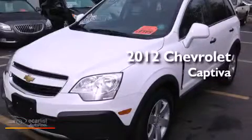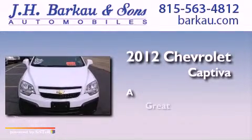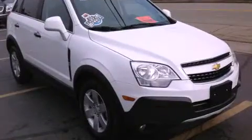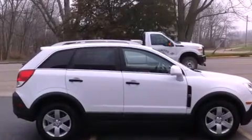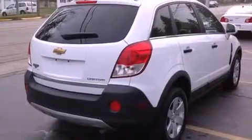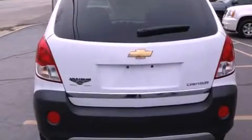This is a 2012 Chevrolet Captiva. Its top features include direct injection, a navigation system, a sunroof, traction control and stability control systems, XM satellite radio, and a tire pressure monitoring system. The following features are also included: